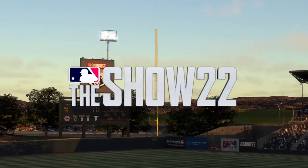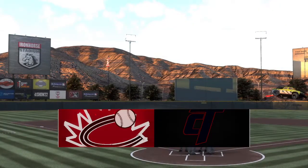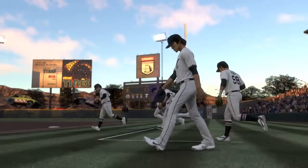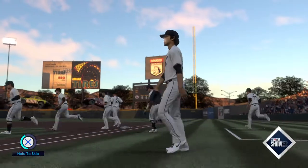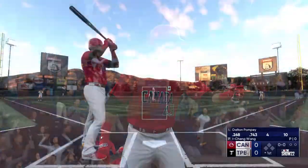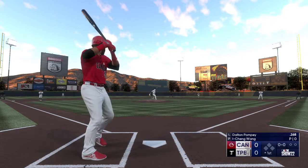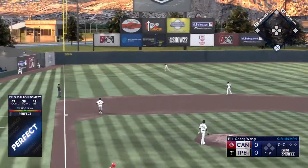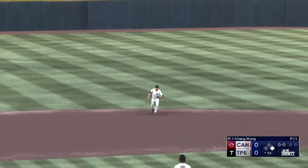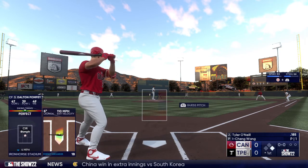Hello baseball fans and welcome to interleague baseball on MLB The Show. It's the Reds taking on the Blues. The speedy outfielder number 43 digs in, and the pitch is hammered on a line to left — base hit, and the leadoff man is aboard. He got exactly what he was looking for right there, a nice line drive to the pull side.